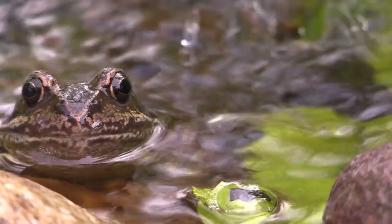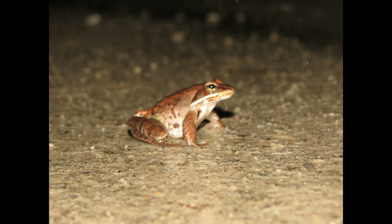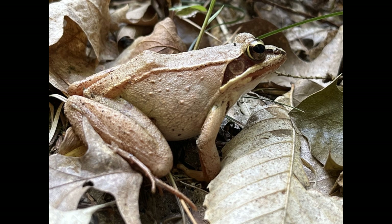Wood frogs also contribute significantly to nutrient cycling in forests. As they move between aquatic breeding sites and terrestrial habitats, they transport nutrients across these ecosystems. When wood frogs die, their bodies decompose, releasing nutrients that enrich the soil and support plant growth.